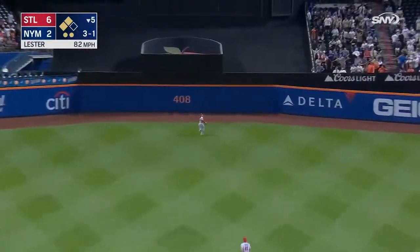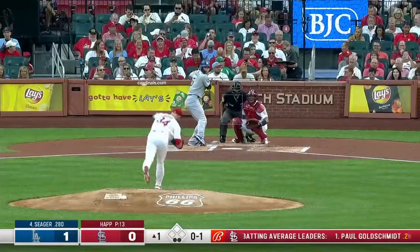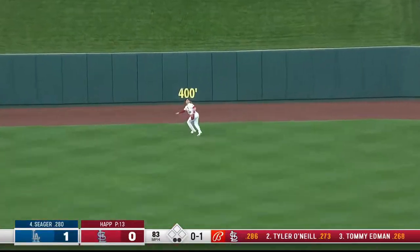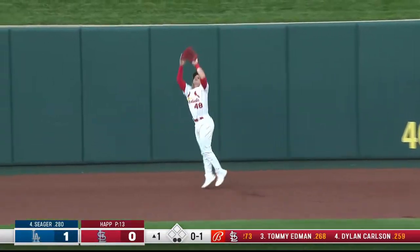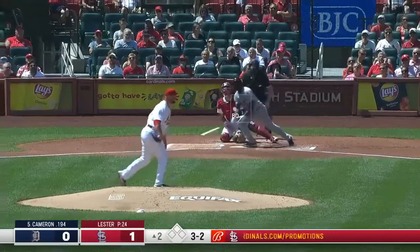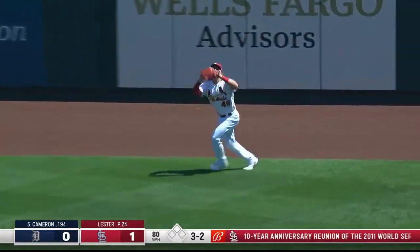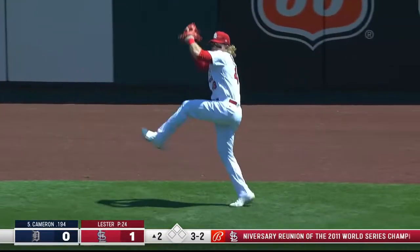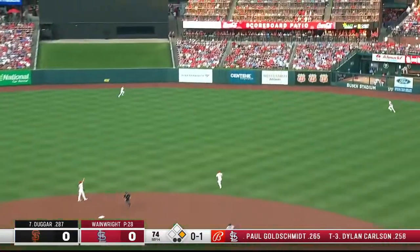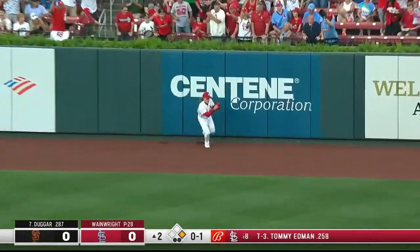Deep to center field — back goes Bader to the warning track, back at the wall to make it. That's special. High fly ball deep to center, backing up and making the catch. That is lifted in the air to right center — Bader back, and has it.